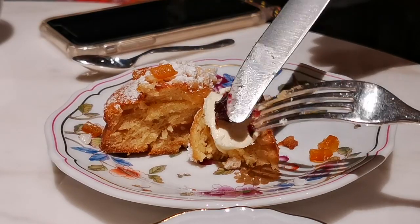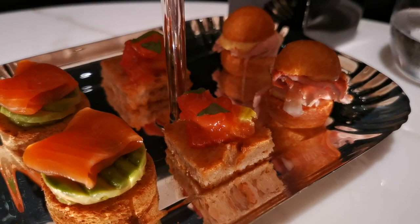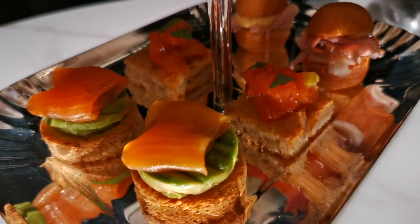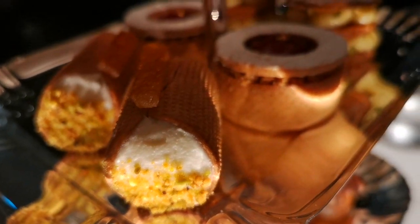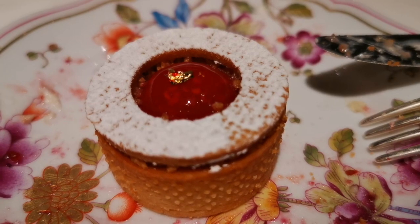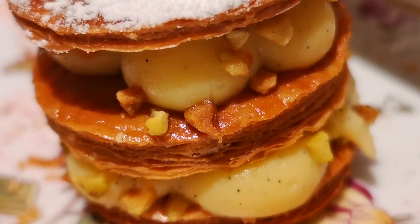For the savory items, we've got prosciutto with tomato and basil, vitello tonnato — they changed the veal to pork for us — with tomato powder, and toasted whole wheat bread with smoked salmon and avocado. We've also got a shortcrust tart with raspberry coulis and hazelnuts — everything is just perfect so far.